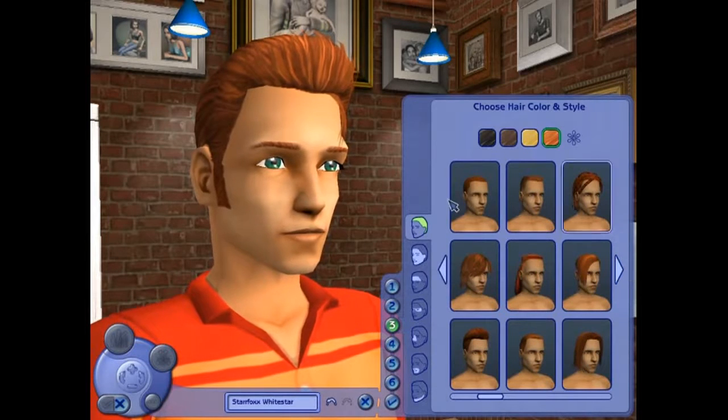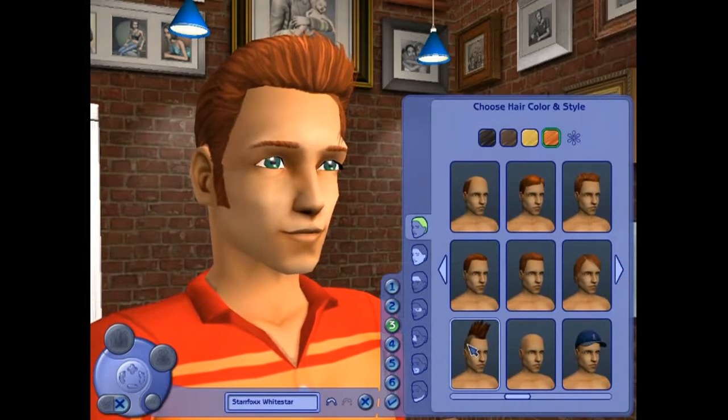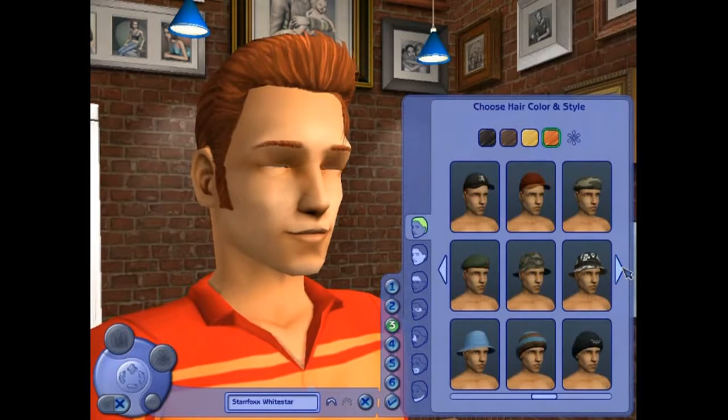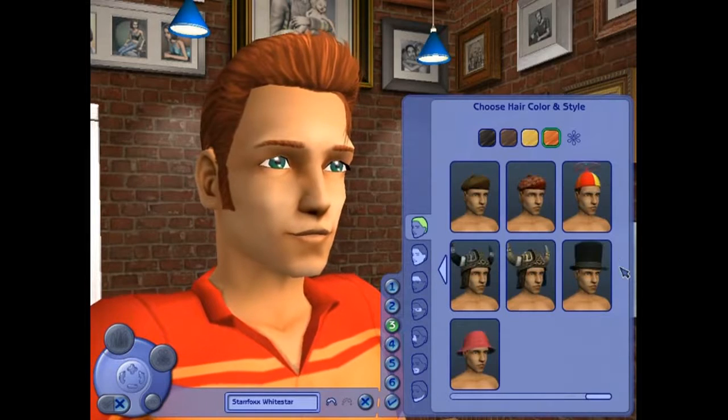And these are different hairstyles that we can choose from. Some of them are kind of ugly looking. We've got some army hats we can go with here — that could be interesting.